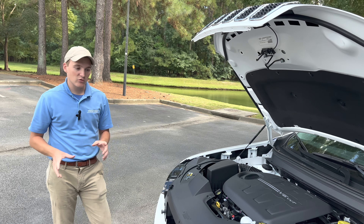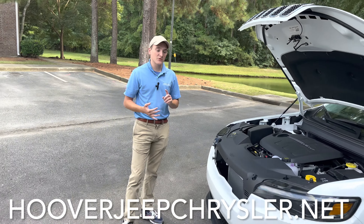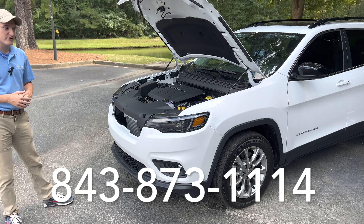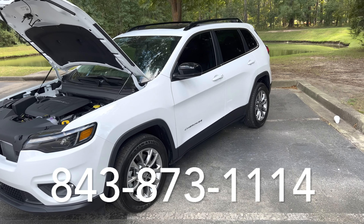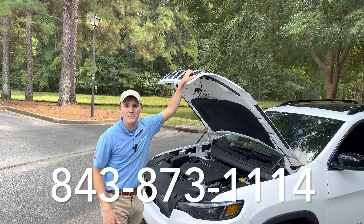If you guys have any other questions or want to see what we currently have in inventory, feel free to check out our website, hooverjeepchrysler.net. It's going to have all of our active inventory as well as an express purchase option where you can do all of your purchasing online. You can also feel free to give us a call. Our sales consultants would be more than happy to answer any questions that you may have. With that said, thank you guys for watching. Make sure to subscribe for more content as well as like the video to help the algorithm. Thank you guys.